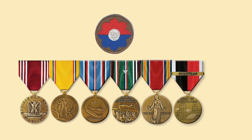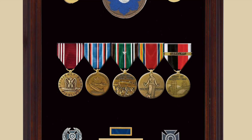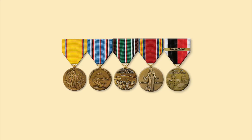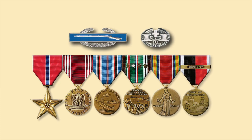Every soldier assigned to the 9th Infantry Division that remained in Europe for 30 days past 9 May 1945 would have been authorized the Occupation Medal for Germany. In 1947, General Marshall decided that the Bronze Star had not been sufficiently given to combat infantrymen and combat medics.